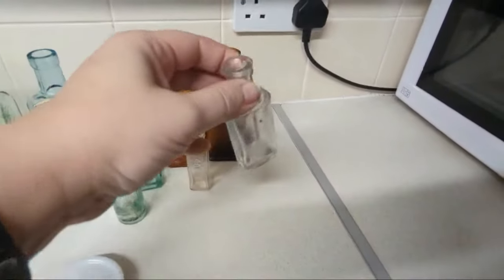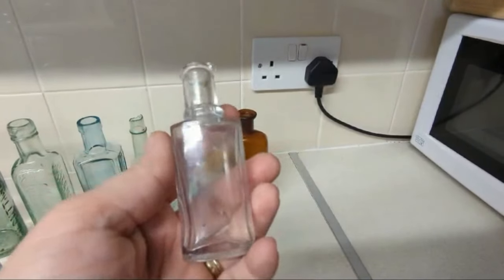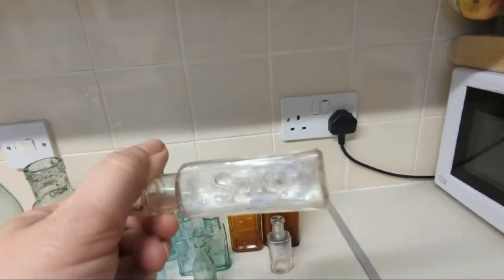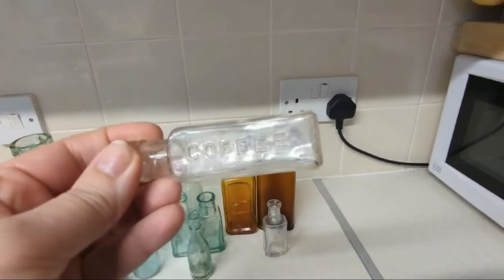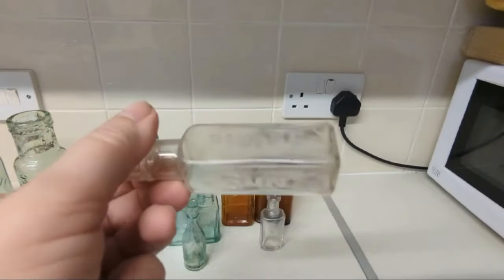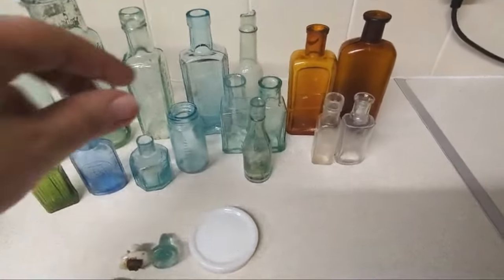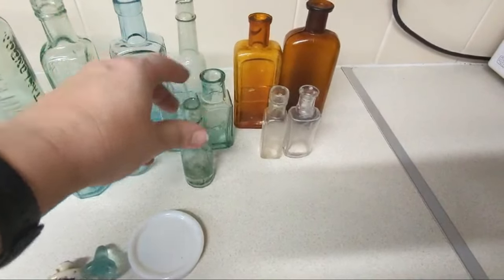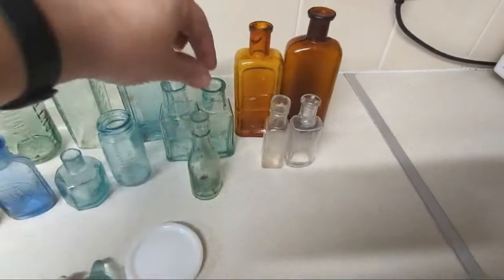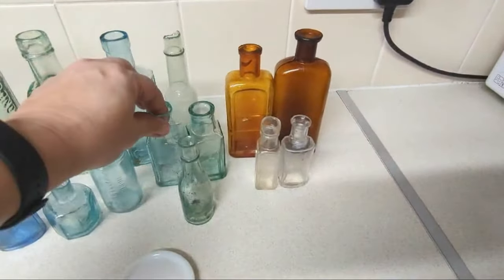Down to these little bottles now — this one has got the little collar stud that I found stuck in its neck and I cannot remove it, but I think this would have been a penny perfume. And here is that gorgeous little sample pot which says 'Sun Coffee,' and I cannot find absolutely anything on the internet about this. If anybody knows anything about Sun Coffee, please leave a comment below. Got some lovely coloured glass — some nice aquas, a little miniature that resembles a wine bottle, and some aqua apothecary chemist bottles.